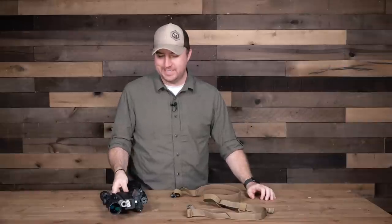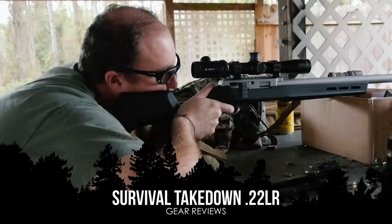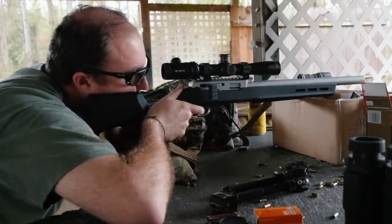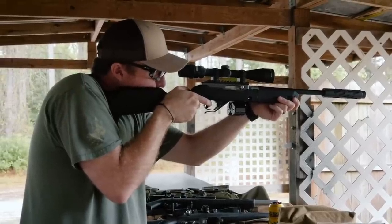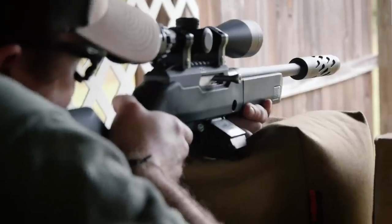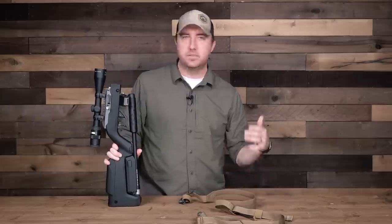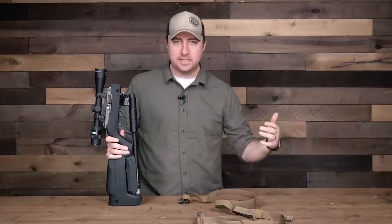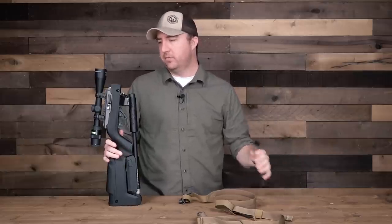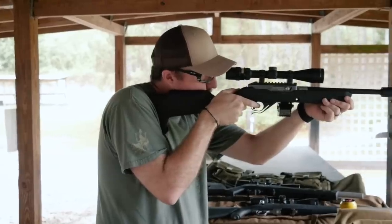Hey guys, John here with Survival Dispatch, and today I'm going to show you my ultimate survival .22 rifle. .22 rifles are something I have a passion for — I have multiple different chassis and stuff that I run .22s in from multiple different brands: Rugers, CZs, Brownings, you name it. I love the round. It's so universal and can be used for so many different things. I started putting this new rifle together for a .22 survival rifle class I'm doing in November, and I wanted to put all the benefits into what I believe is the ultimate .22 survival rifle package.